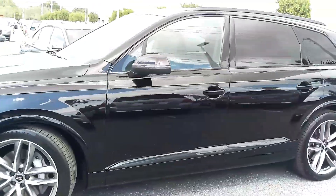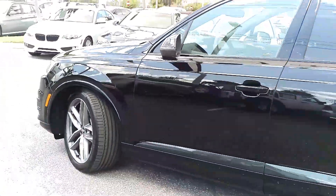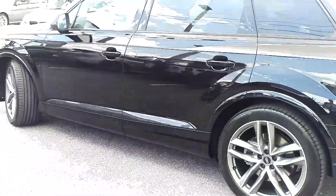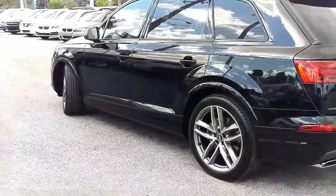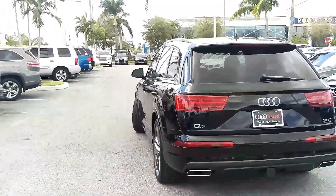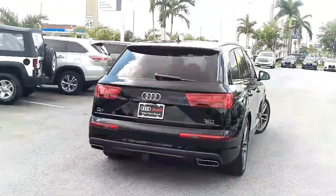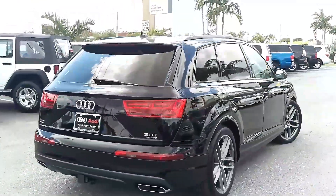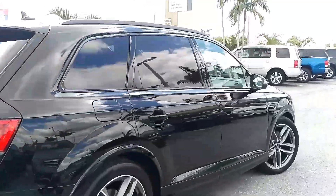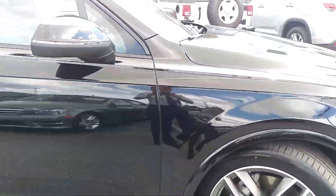As you can see, everything is blacked out where it traditionally would be silver or polished aluminum. Titanium finish, 21-inch Audi Sport double spoke five-arm wheels, orca black metallic, tow package, Bang & Olufsen 3D, driver's assistance. Really beautiful and special look for the new Q7.